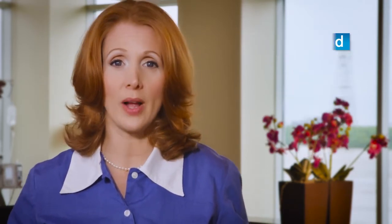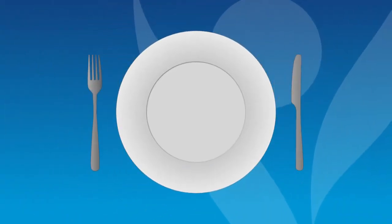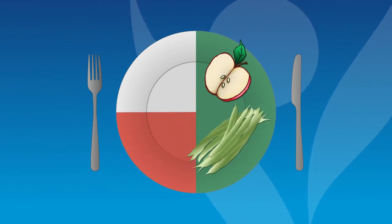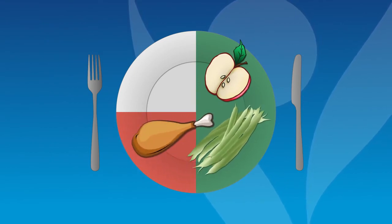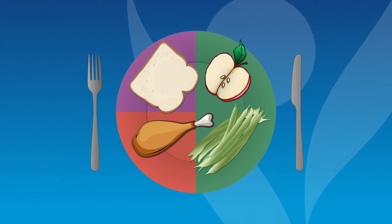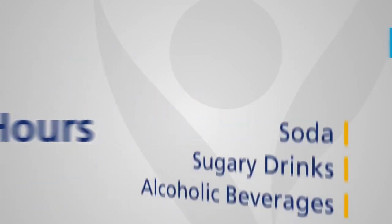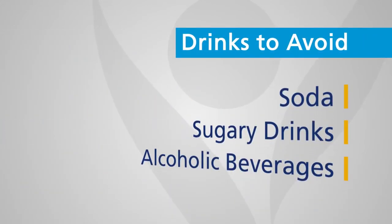Cook meat and eggs until well done. Use the plate method when planning your meals: fill half of your plate with fruits and vegetables, one quarter with proteins, and the final one quarter with starch foods. Drink plenty of fluid throughout the day — try to have one cup every two to three hours. Avoid soda, sugary drinks, and limit alcoholic beverages.